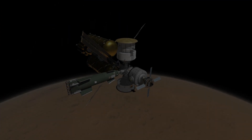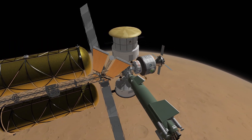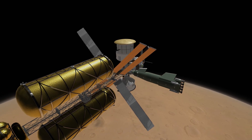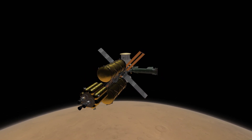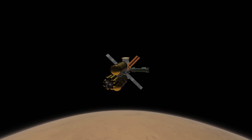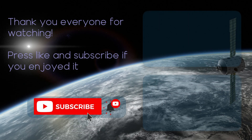And this is how the whole assembly made its journey to low Martian orbit. The design process was quite challenging and the mission took a lot of time to reach this state, but I'm so close to putting the first astronauts on the surface of another planet. The crew is already running tons of science and three of them are preparing to descend to this alien world — but that will be covered in the next episode. Thank you everyone for watching. Please press like and subscribe if you enjoyed it, and see you in my next video.